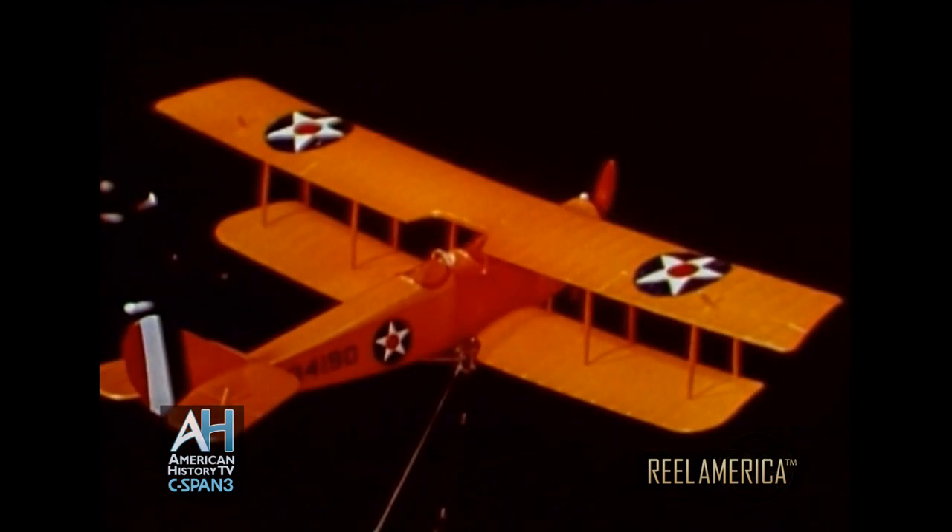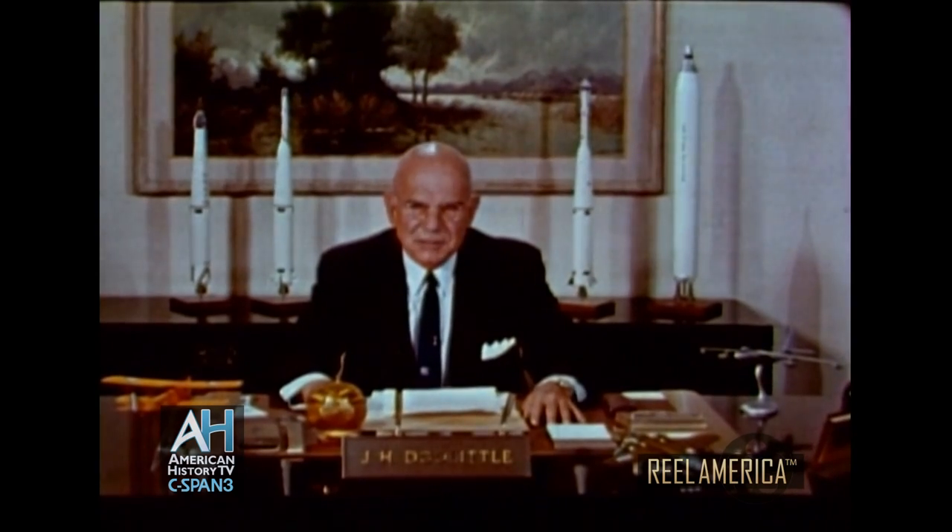It has been my good fortune to be closely associated with aviation since World War I. In the past five decades, the airplane has become an important means of commercial transportation, and a decisive weapon of war. The stick-and-wire airplanes of yesteryear were simple contraptions. For control, there was a stick, a rudder, a throttle, and a few simple instruments.